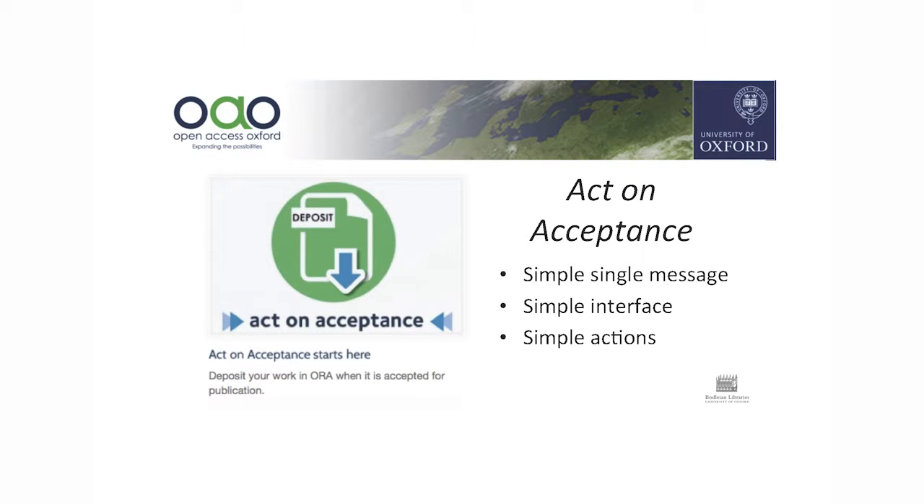We decided we needed a really good strapline and came up with our snappy 'Act on Acceptance' strapline — basically telling everybody what they had to do in three words, to try and ding that message home. We had this simple single message which we could bandy about the entire university. We wanted a very simple interface so that when they did act on acceptance it was easy for them, with the burden being taken by the Bodleian and not by the academics individually.